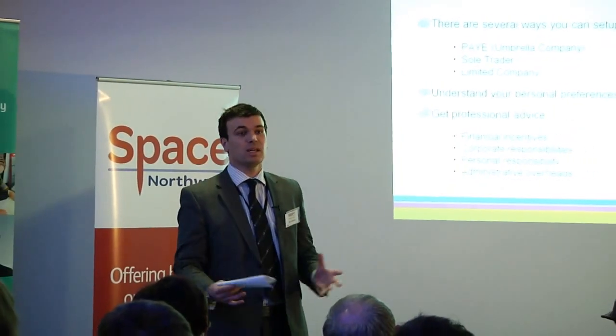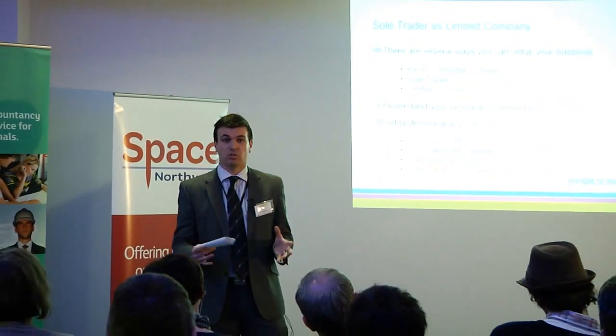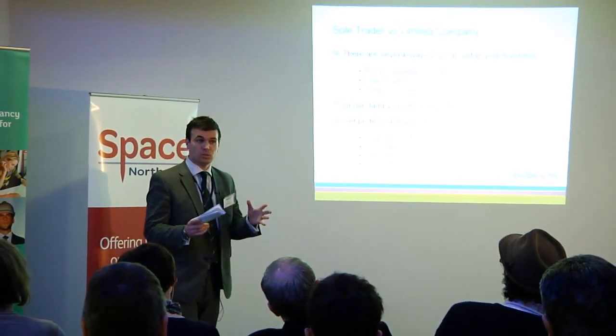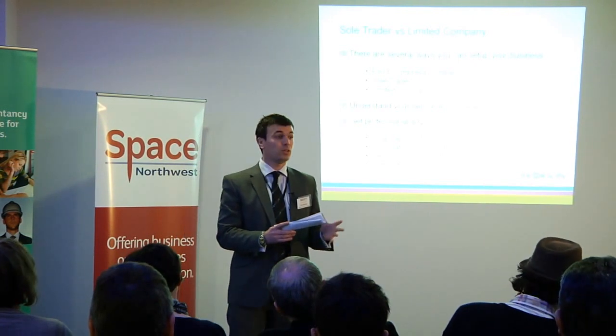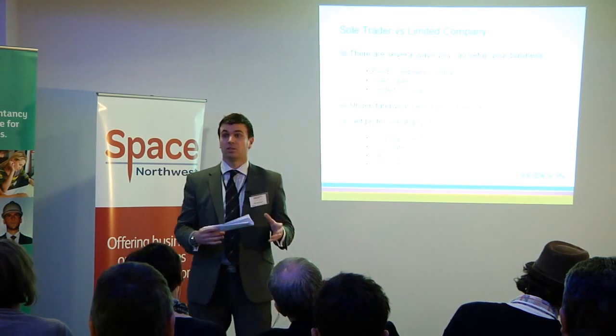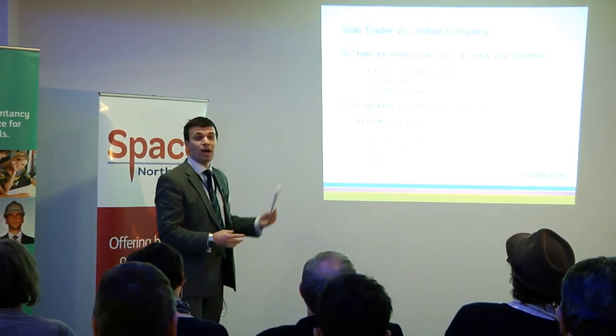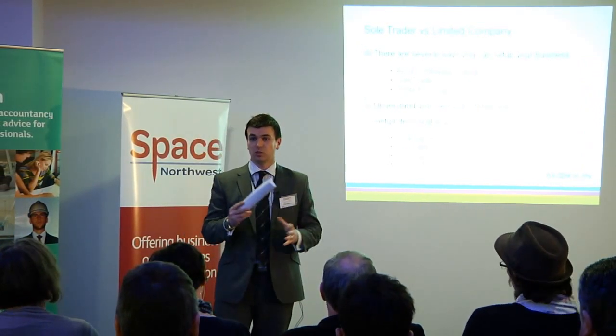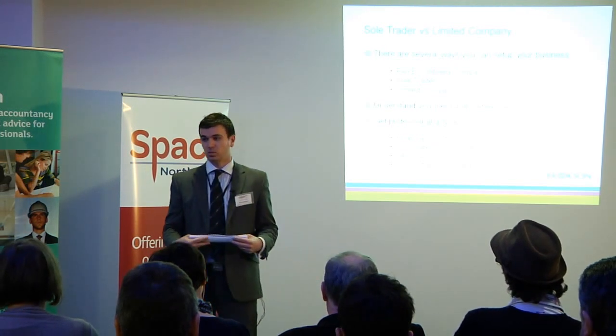Being a director of a limited company is a serious responsibility. You'll need to ensure the company complies with the Companies Act, and the company will need to submit a full set of financial accounts every year. You really need to engage with an accountant at this level. What the limited company does give you is limited liability protection — so as opposed to the sole trader option where you're personally liable, within limited liability protection, the business is liable.